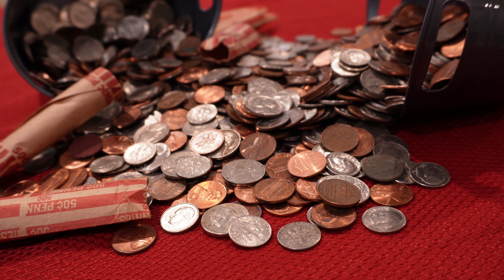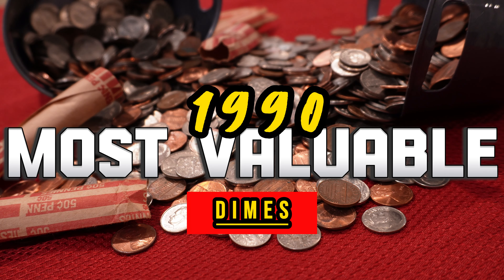Hello and welcome to Vandy's Cards and Collectibles. Today's video is about the most valuable dimes from the year 1990.